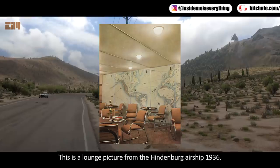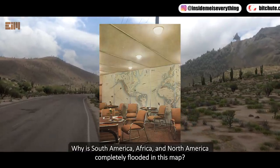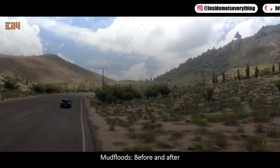This is a lounge picture from the Hindenburg airship, 1936. Why is South America, Africa, and North America completely flooded in this map? Floods — before and after.